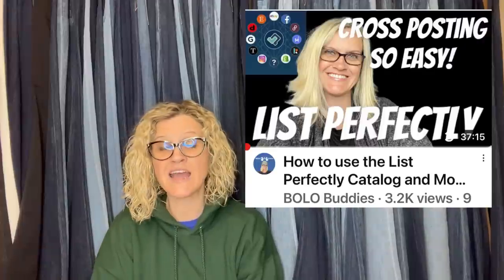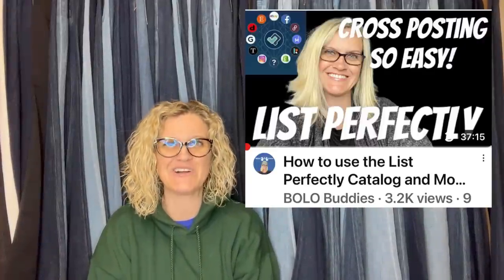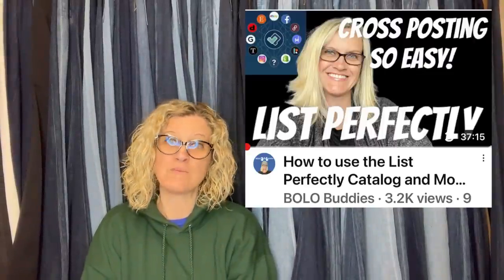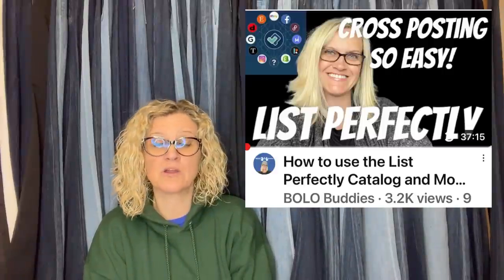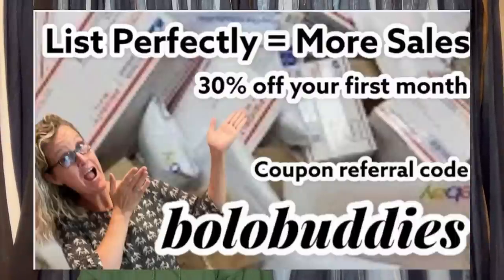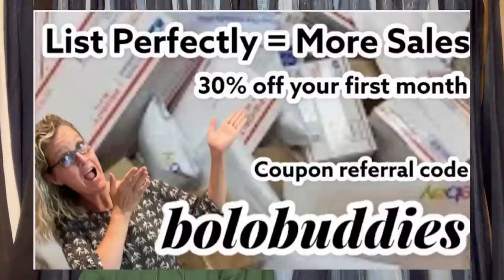She mentioned List Perfectly, which I also use and talk about all the time. I use it to cross-post my items — starting on eBay, then cross-posting to Mercari and Poshmark. Getting more eyes on your items is really important. There are people who shop on those other platforms that don't shop on eBay, and vice versa. If you'd like to check it out, there's a demo video in the description, and you can get 30% off your first month with coupon/referral code BOLO Buddies, all one word.